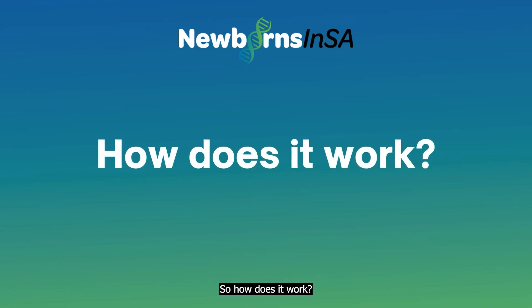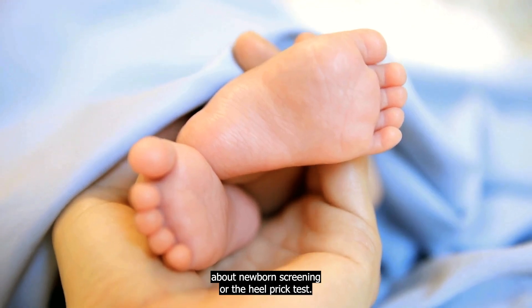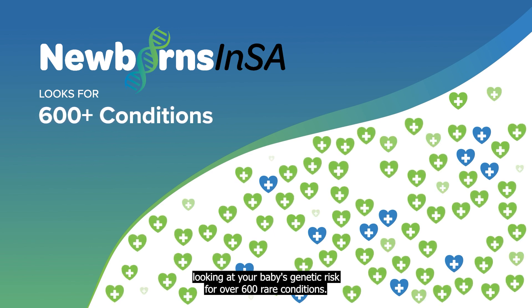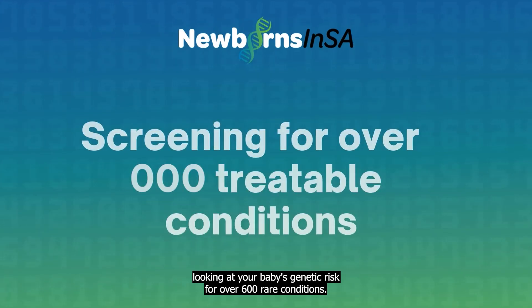So how does it work? You may have already heard about newborn screening or the Heel Prick test. Our research study is expanding on this test, looking at your baby's genetic risk for over 600 rare conditions.